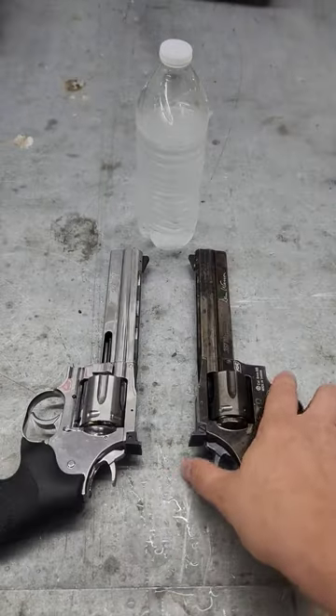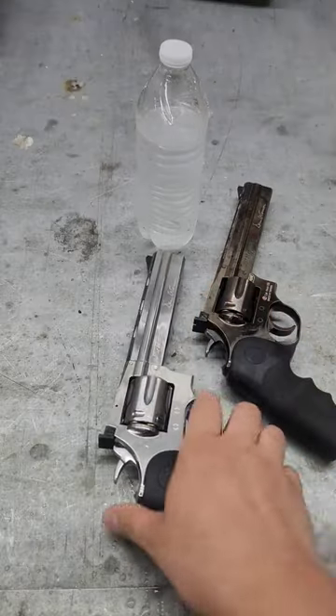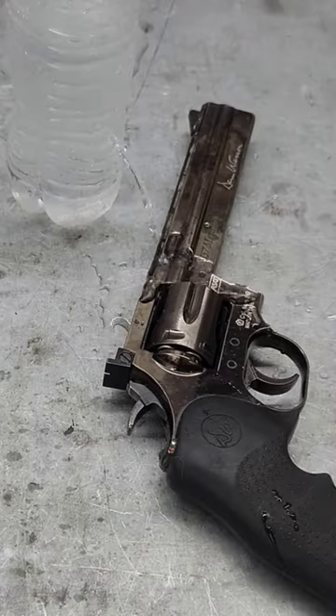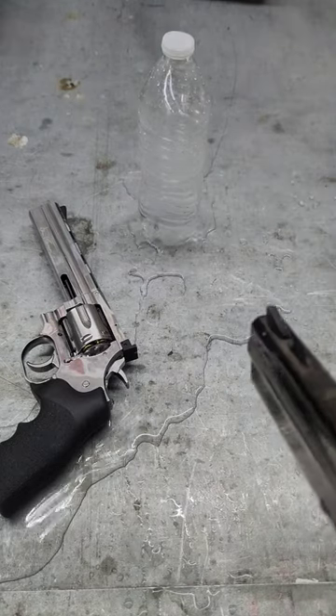Let's try this water. First up the airsoft gun, and it just bounces off. Next the BB gun, and as you can see water is getting all over the airsoft gun. If this was skin, the BB gun would be going all the way in, but the airsoft gun would not.